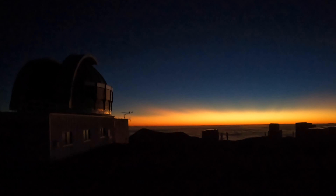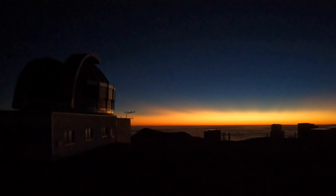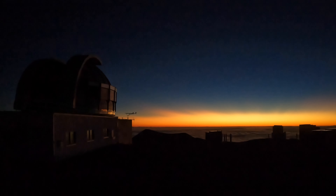Look out for our next video as we summit Mauna Kea. We'll see you next time.